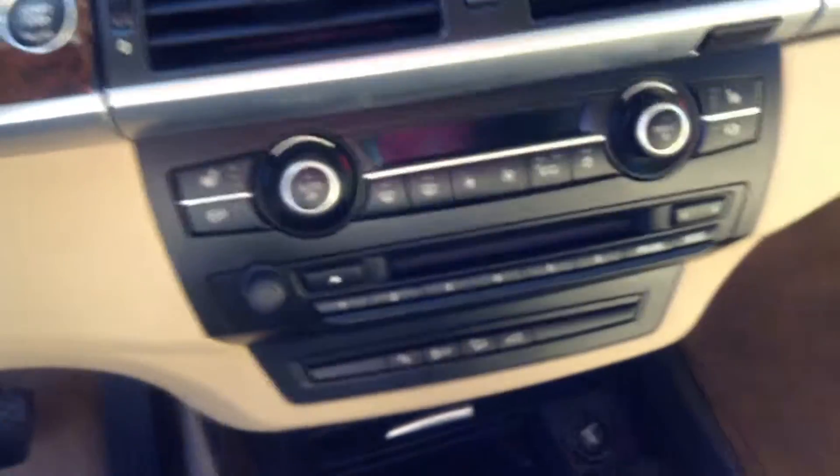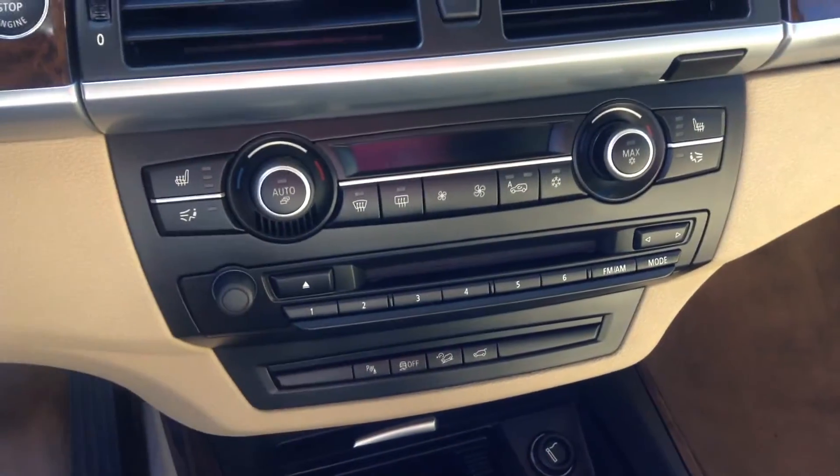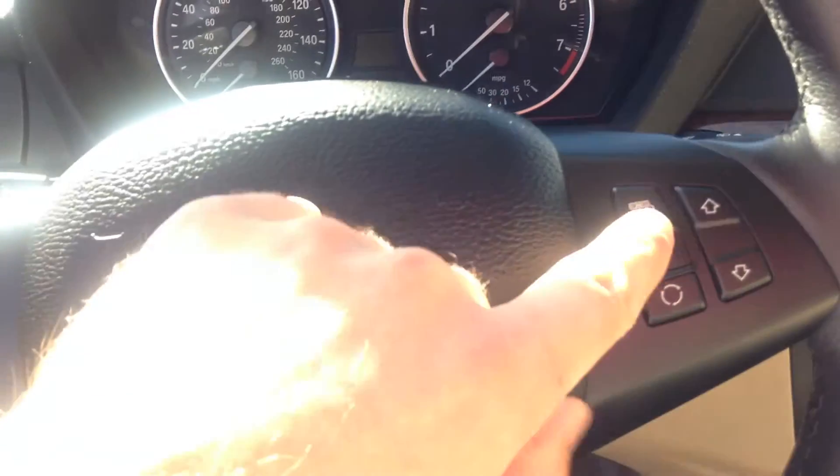So here's the interior. I don't know how good of a view you can get. The leather just looks new. The sunroof is huge. It has the seat heaters. It has a heated steering wheel. The navigation.